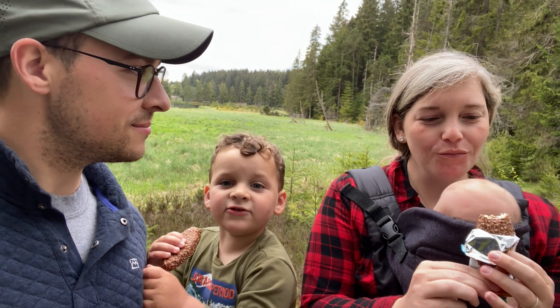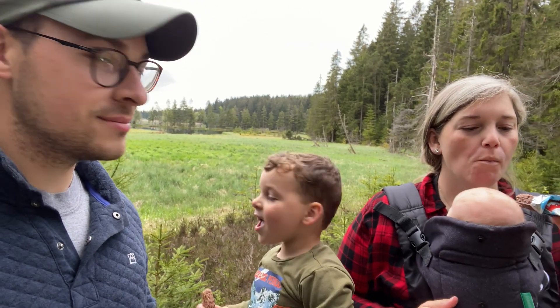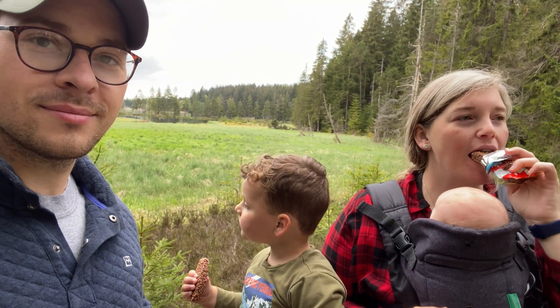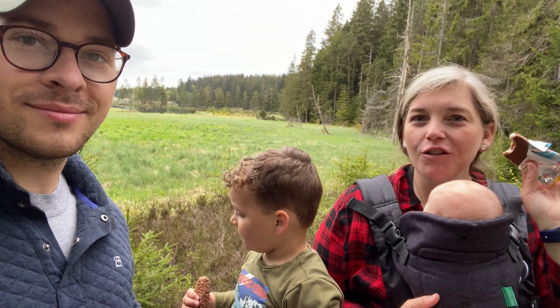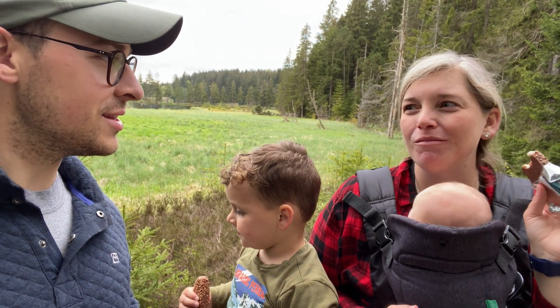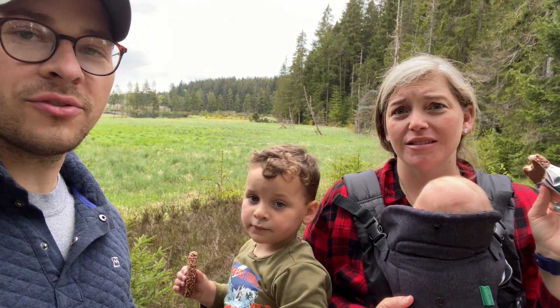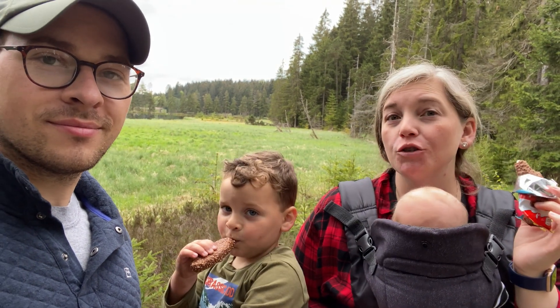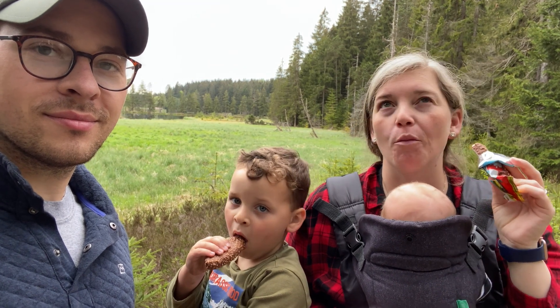Do you think this is like the best Kinder product you've had so far? I'm gonna have to start buying these now. I do like the Kinder Buenos, but this is better in my opinion — so much better.